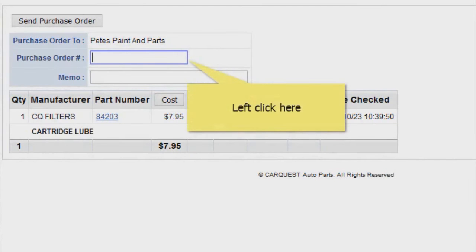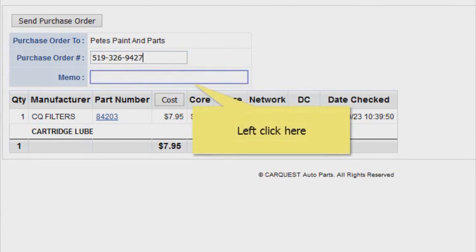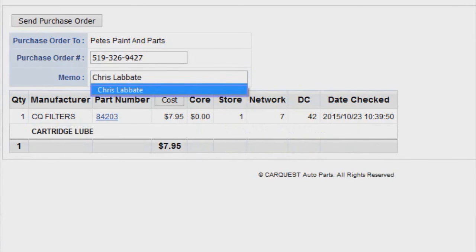If ready to check out, click the last button at the top of the page that reads "Order Cart." On this page we'll need two pieces of data from you. Under the PO number, please use your telephone number so we may contact you if necessary, and under the memo field please type your full name. After these two pieces of information are in the correct fields, just hit the "Send Purchase Order" button and you'll see a confirmation message that your order has been sent.